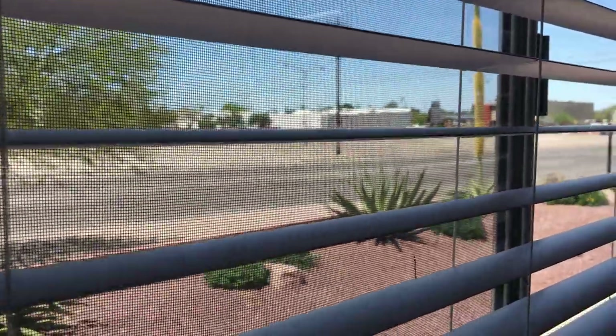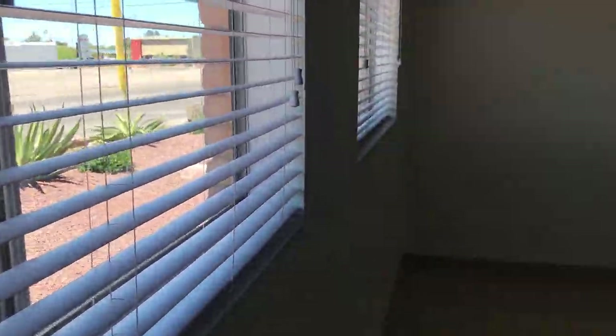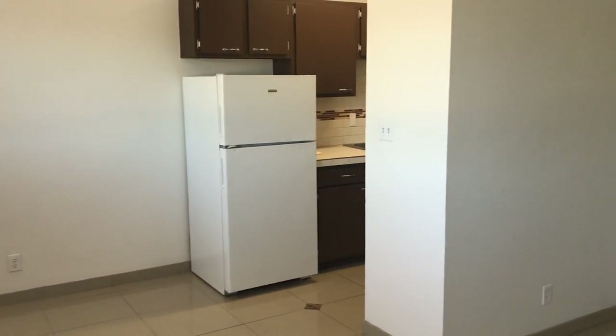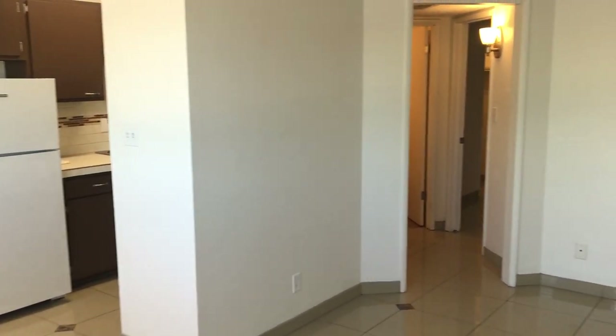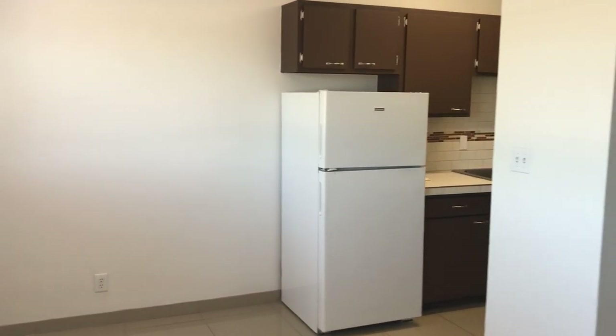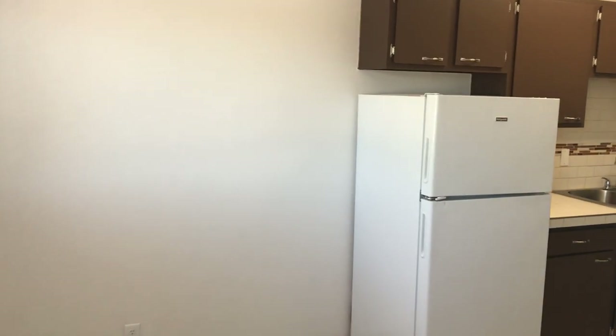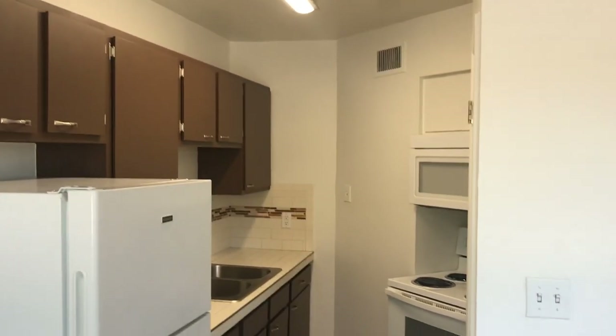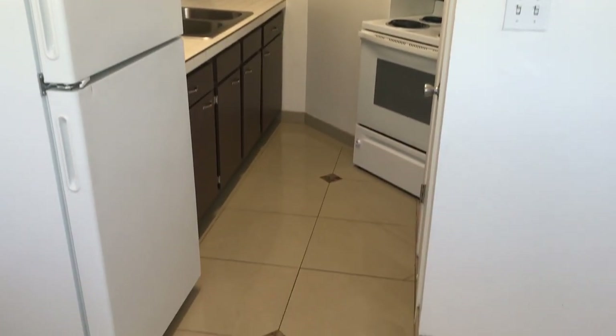Hi folks, John Heiserman again with Northstar Management. This is a quick video walkthrough of a one-bedroom apartment at Rancho Encanto on the north side of the property. Now remember there are six different versions of one-bedrooms, so there will be layout differences, mainly in the kitchens.